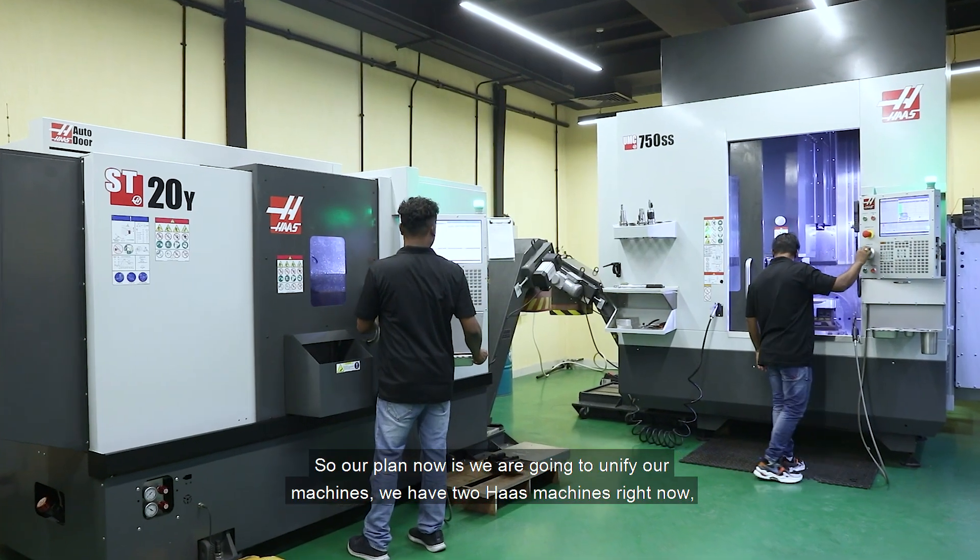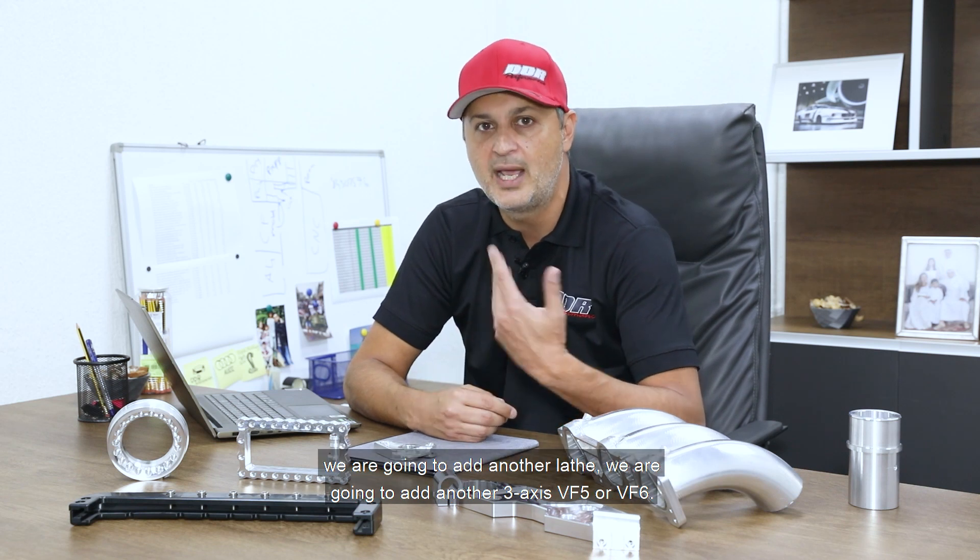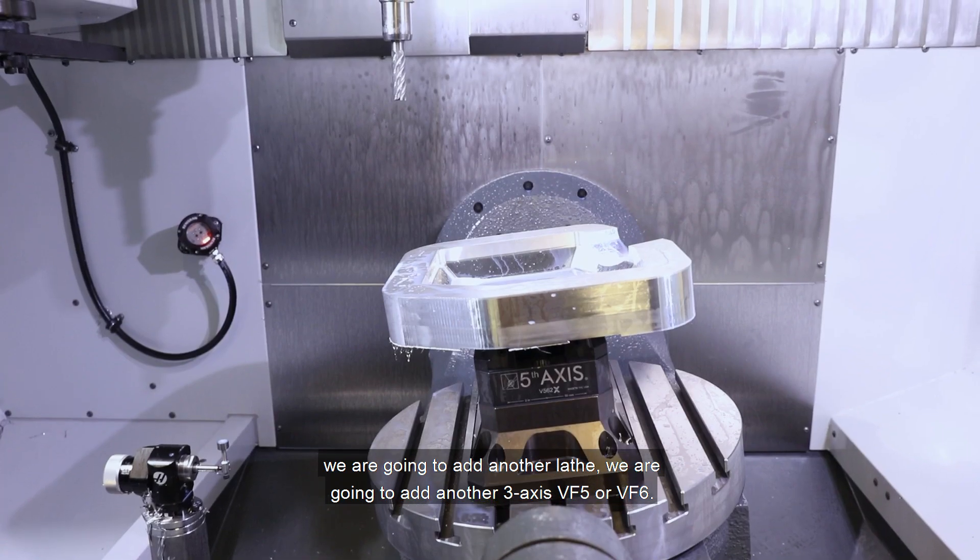Our plan now is to unify our machines. We have two Haas machines right now and we're going to expand to four. We're going to add another lathe and another three-axis — BF5 or BF6.